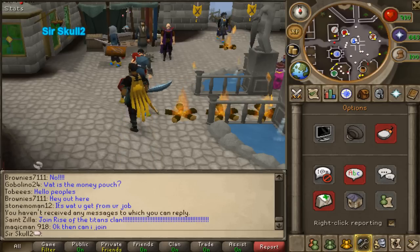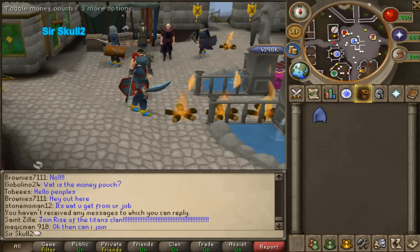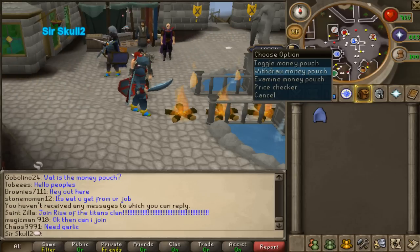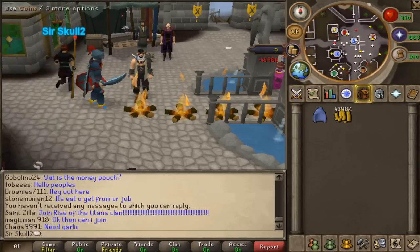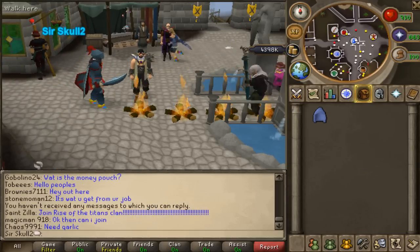Next up we've got the money pouch over here, as you can see on screen there. It has four million GP in it. To take money out of the pouch you withdraw it like that, and you just type it out to put it in your inventory. There's now also a new add to pouch option on coins.